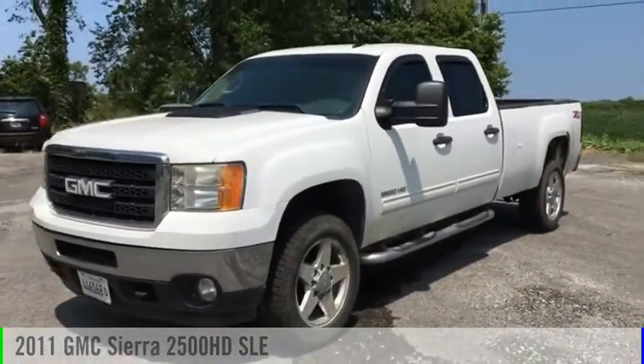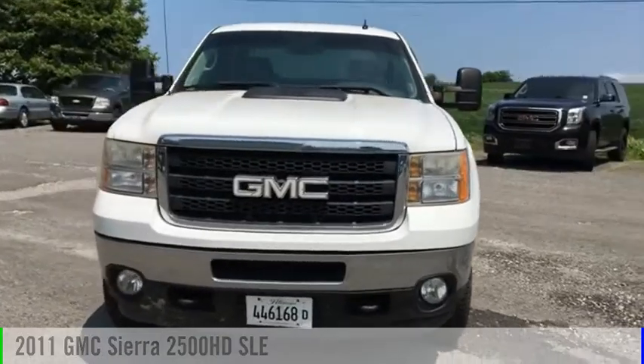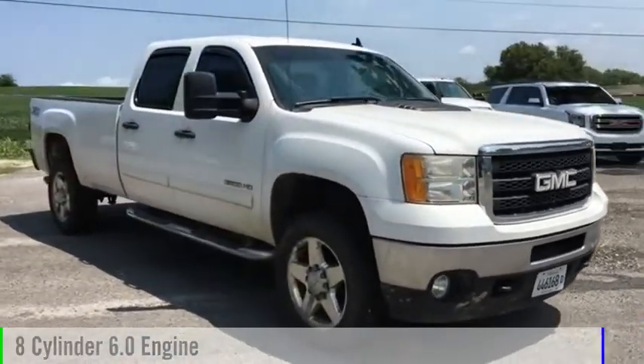You are going to love the 2011 Sierra 2500 HD. This vehicle is powered by a 4-wheel drive, 8-cylinder, 6.0-liter engine.